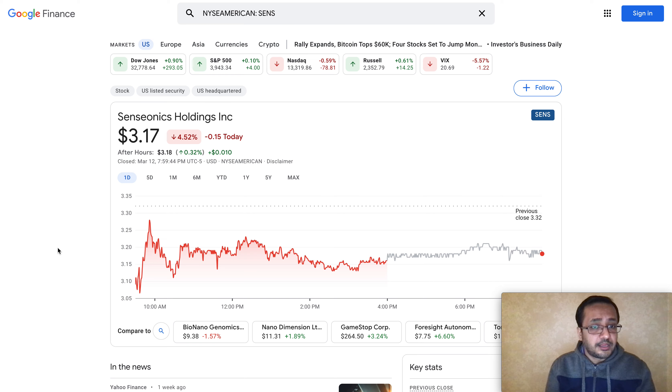We'll talk about the highlights and accomplishments that Senseonics has announced right after their earnings. The second thing is we'll review two big catalysts for Senseonics — one is a positive catalyst that can bring the stock price to maybe $4.50 or $5, and one is a potential catalyst that can put some pressure on the stock price related to cash on hand. Third, we'll do a high-level technical analysis and price prediction for the short and long term.